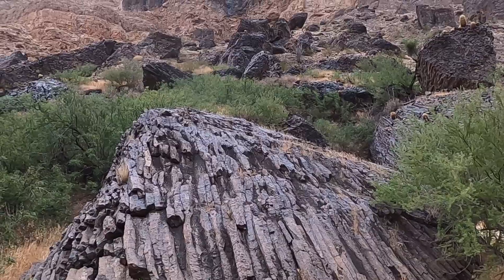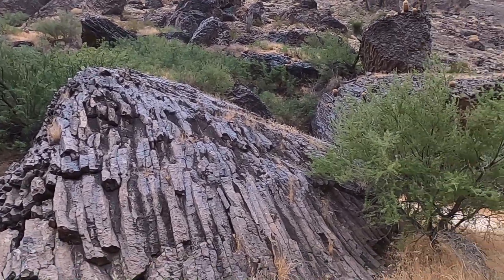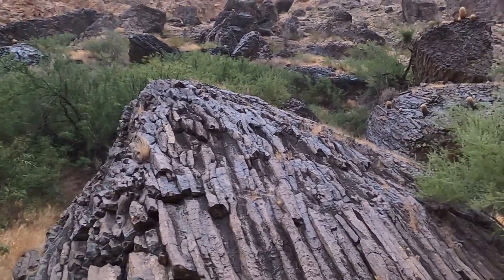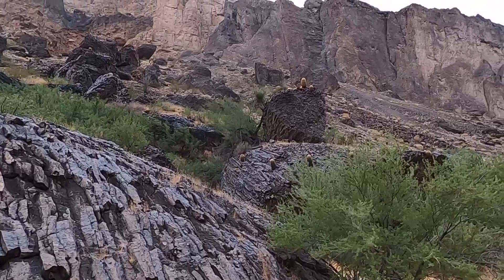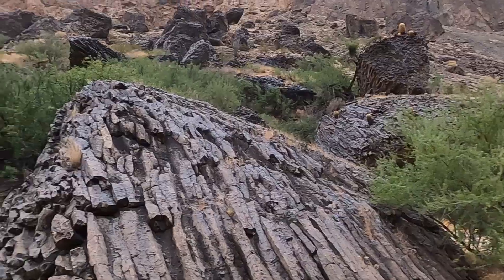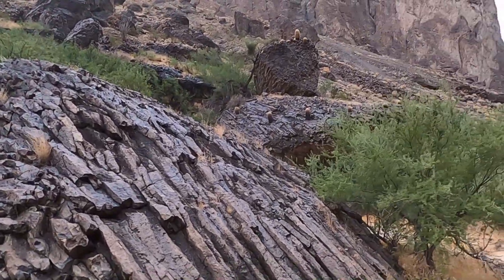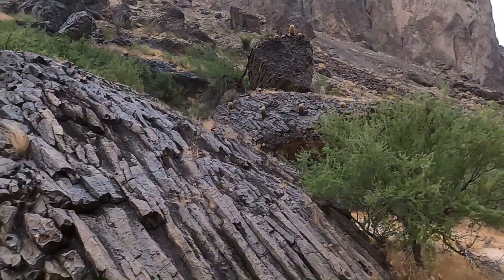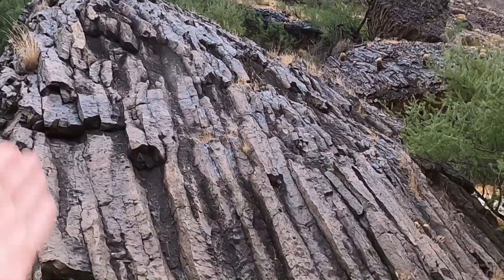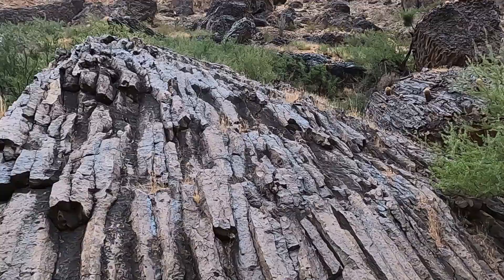The normal faults — the extensional faults that are slowly stretching that section of the earth's crust — have broken and are the conduits for magma to erupt. So we see a whole series of these volcanoes and volcanic fields right along the edge of the Colorado Plateau heading into the Basin and Range. You can see in front of me here some of the crude columns that have formed in the basalt as it poured down into the canyon.